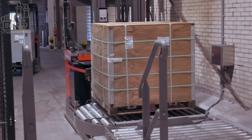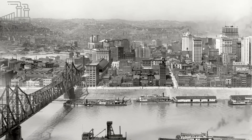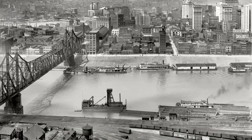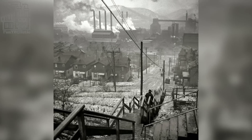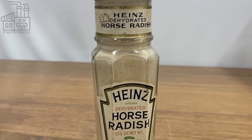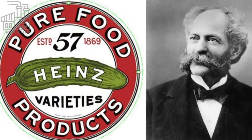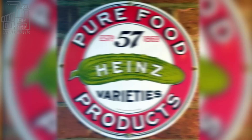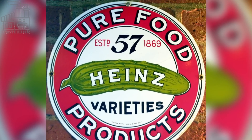Henry John Heinz was the son of German immigrants who had settled in Pennsylvania. He grew up working in his family's small grocery store, where he learned about food and the food industry. After completing his education, Heinz started his own food company in 1869, initially focusing on producing bottled horseradish. Heinz quickly expanded his product line to include other condiments such as vinegar and pickles, and he also began to experiment with new methods of food preservation. In 1876, Heinz introduced his famous 57 variety slogan, which became a well-known brand for the company.